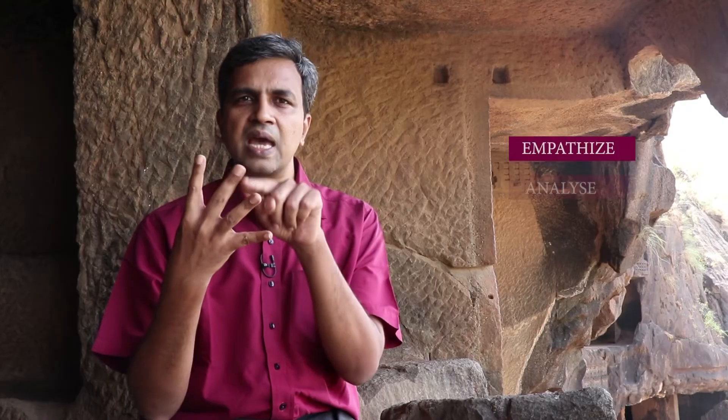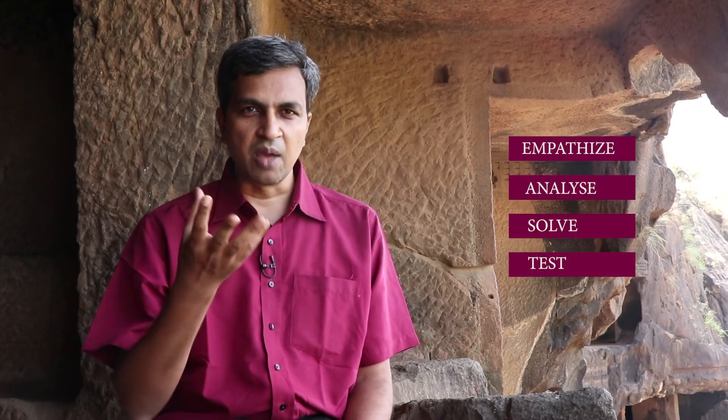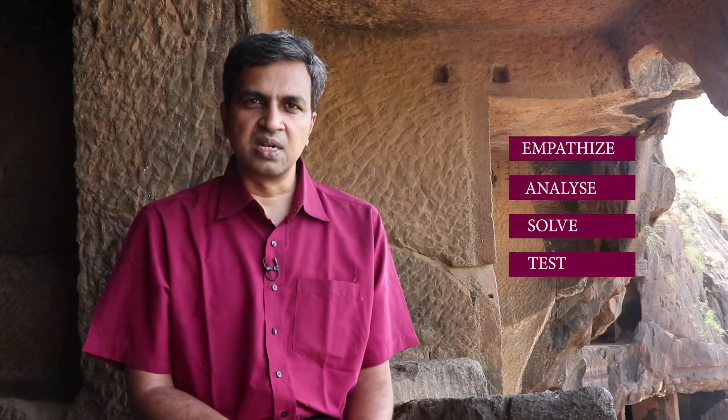So this is what we are going to be introducing in this course — a four-step method: empathize, analyze, solve and test. So that you can embody whatever it is that designers were doing and you can be as creative and brilliant yourselves.